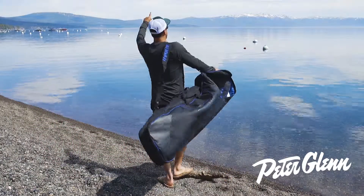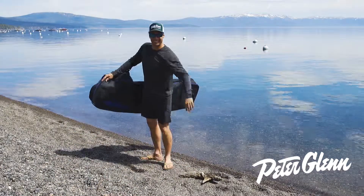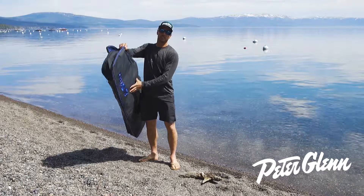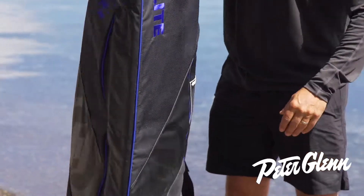Hey, I need a ride. I just got in. I got my board — got my own board. Can I get a pool? What's up? Johnny Mosley here for Peter Glenn Sports, just trying to get a pool out here in Lake Tahoe. Just flew in with my new Hyperlite board and my Hyperlite bag. Check out this sweet bag.